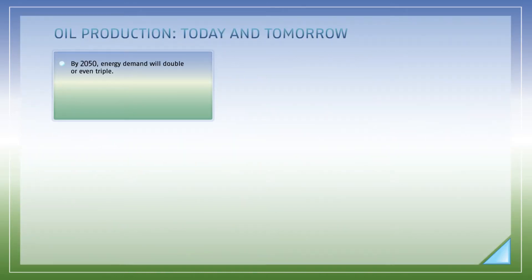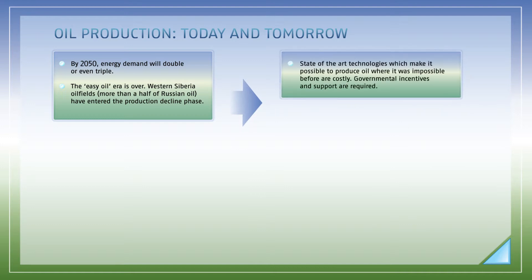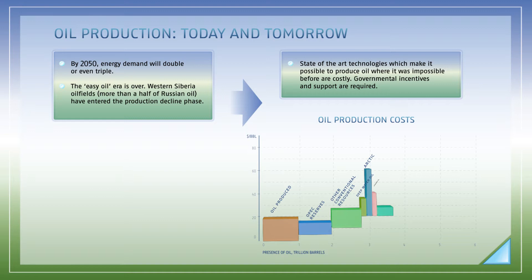According to experts' calculations, the demand for energy in the global community will double or even triple by 2015. At the same time, the era of easy oil is over. Oil fields in Western Siberia, producing more than half of Russian oil, have entered the production decline phase. Development of new reserves in difficult geographic, geologic, and climatic conditions is associated with major risks, large-scale investment, and the need for governmental incentives and support.